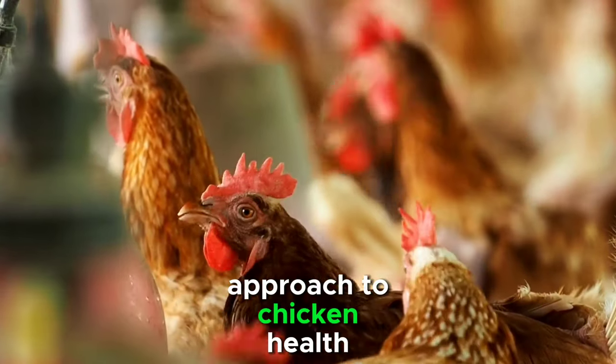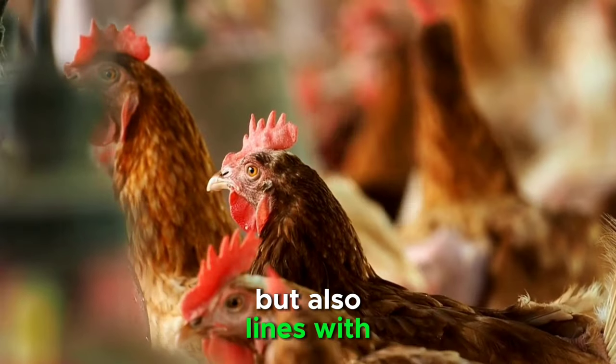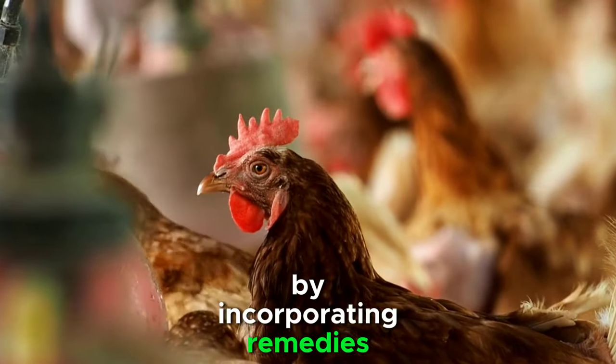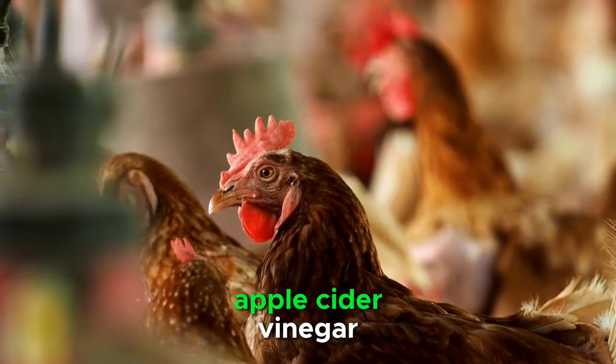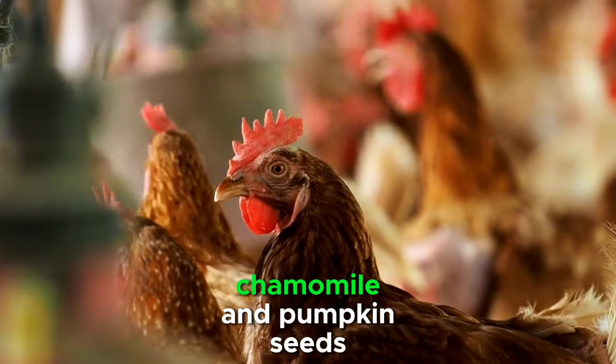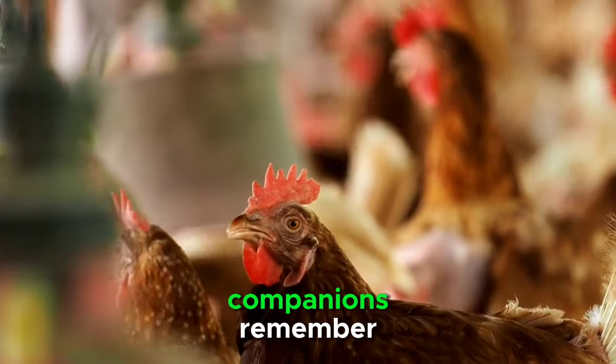Taking a natural approach to chicken health issues not only promotes the well-being of your flock but also aligns with sustainable and organic practices. By incorporating remedies such as garlic, apple cider vinegar, oregano oil, calendula, diatomaceous earth, chamomile, and pumpkin seeds, you can create a holistic care routine for your feathered companions.